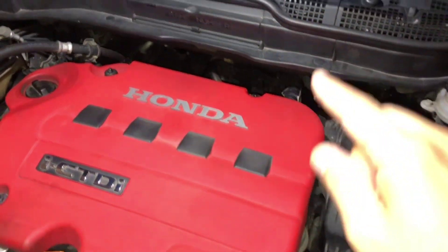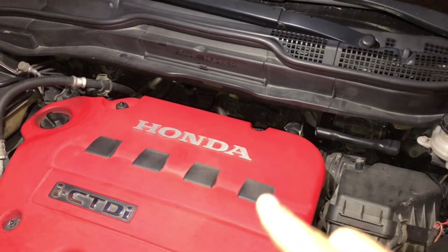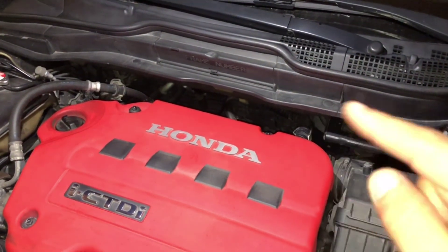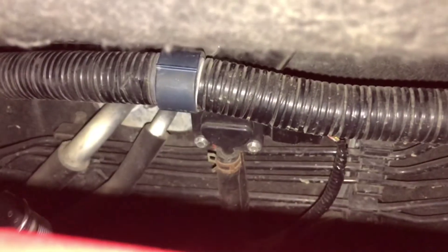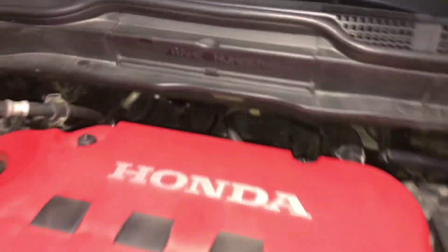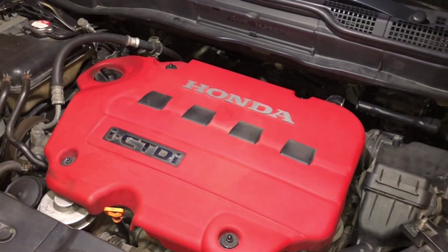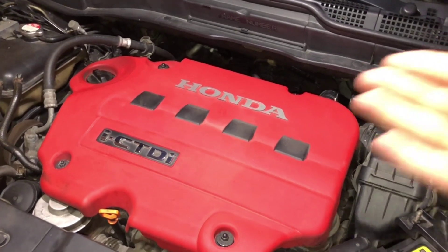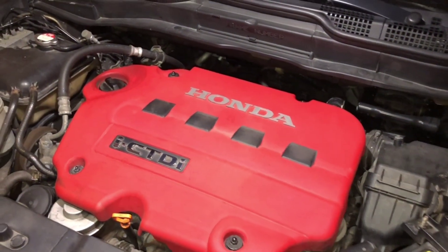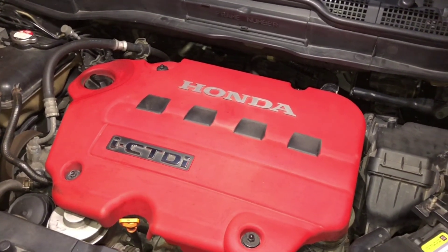After fixing the problem, don't drive the car directly — you need to clean or regenerate the DPF first. Otherwise you'll be driving with a clogged DPF, which can damage the differential pressure sensor or affect the injectors due to excess back-pressure from the exhaust. Don't drive a car with a clogged DPF — it's better to stop and check first.